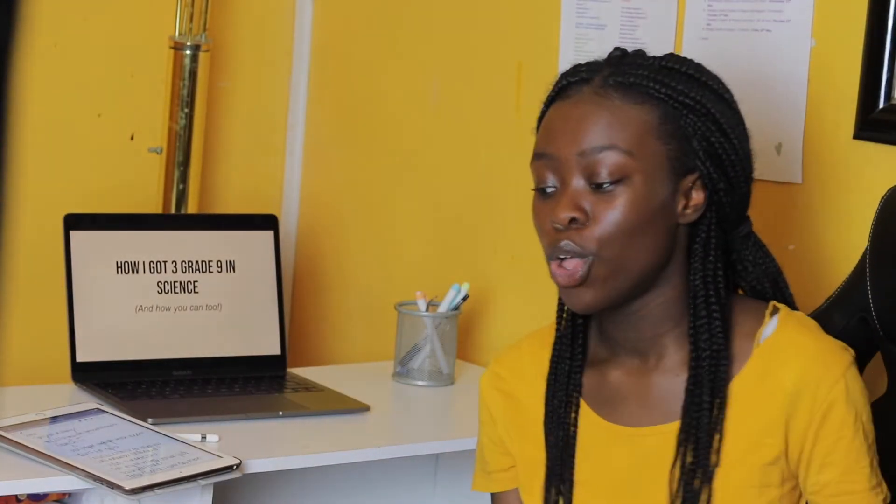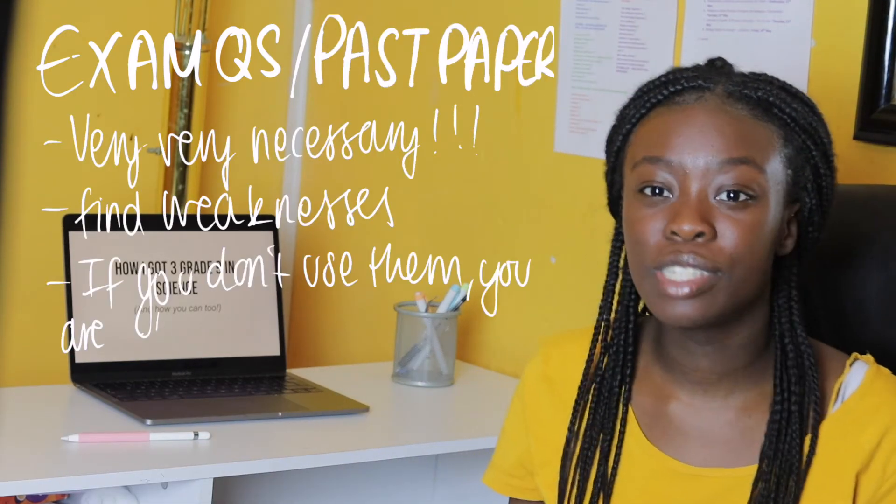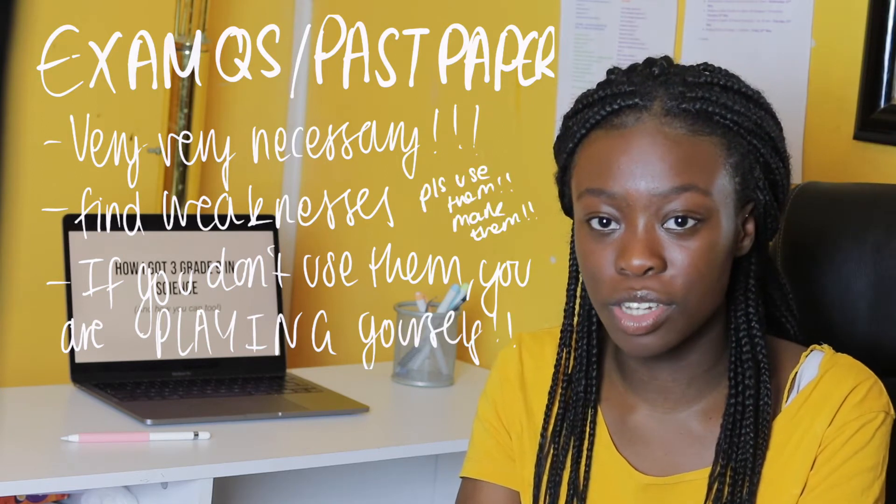Organisation is key to passing the sciences. From MyGCSEscience or any other resource such as Physics & Maths Tutor, or just searching up science questions on Google, make sure you do them and mark them. Marking and learning from your mistakes are the most important things — there's no point doing a past paper and not marking it, because the whole point is to highlight your weaknesses so you can revise them.